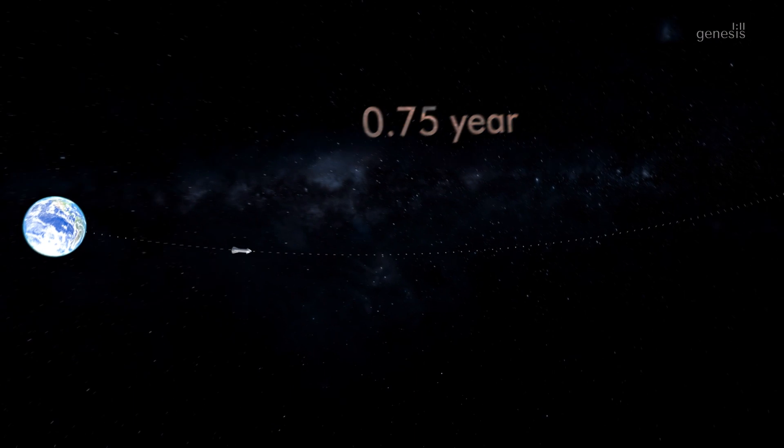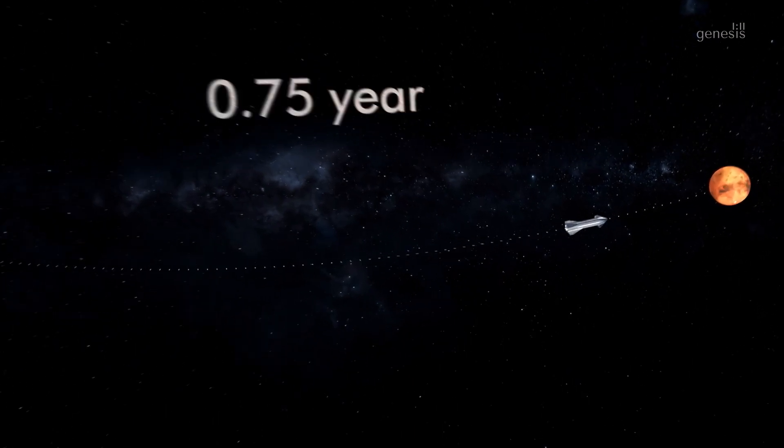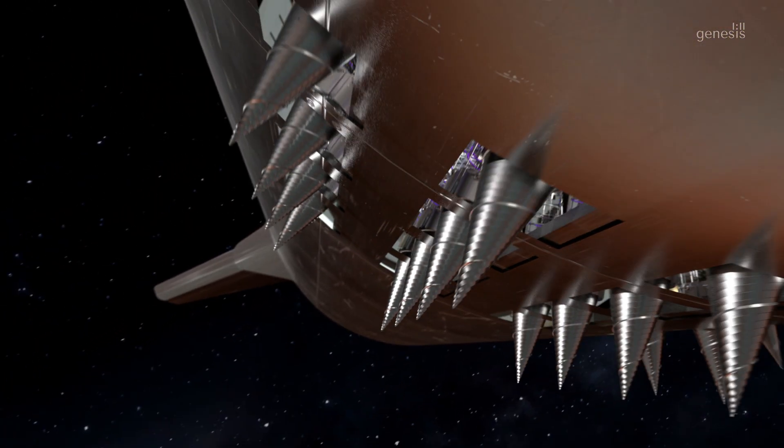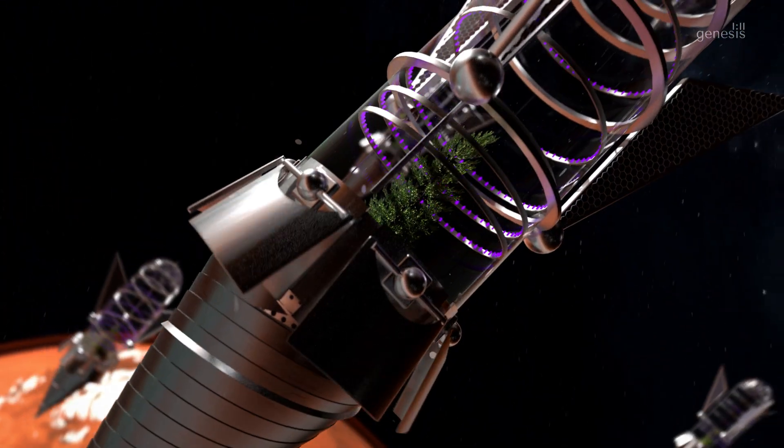Current travel time to planet Mars varies between 7 to 8 months when planet Earth and Mars are closest. Capsules can be dropped from spacecrafts and they fall while spinning, owing to stabilizer fins installed at the nose.